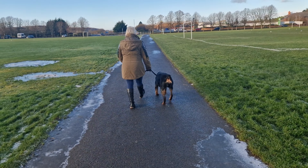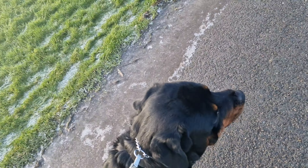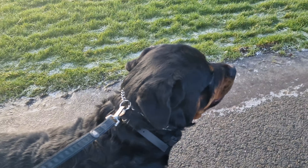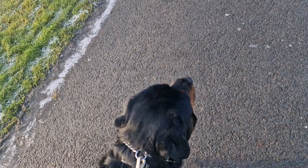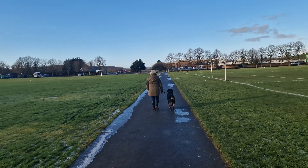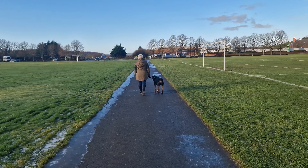We have Anita at the front with Phoenix and me here with Rogue. Rogue is doing so well. Normally these guys hadn't been able to be walked in months because they were just so extreme on anything they saw, and they would go at each other.